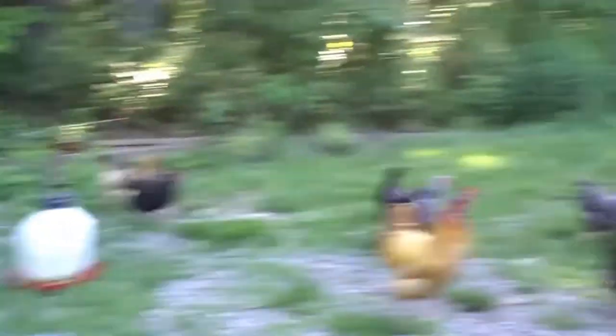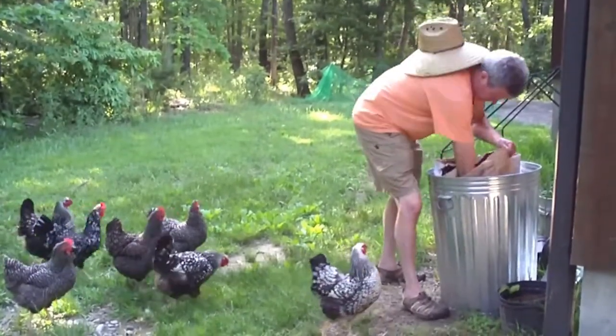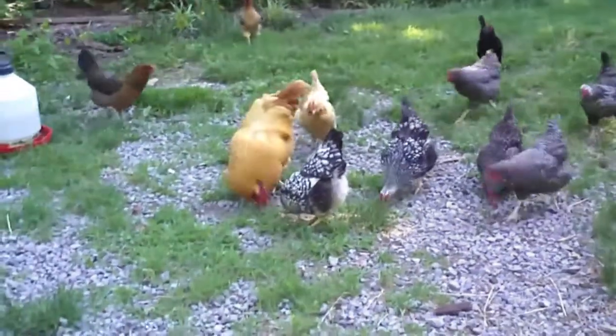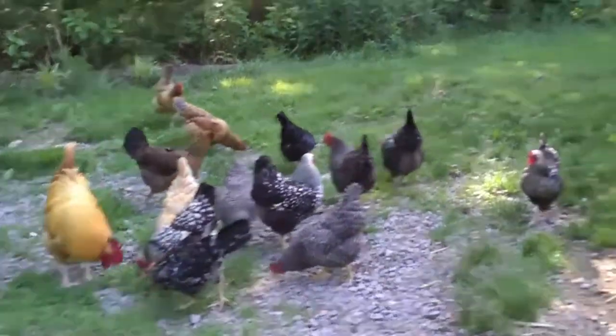When they hear that trash can lid, they're all going to come right on around. And then I'm going to feed them a little feed. Chick, chick, chick! Perfect.